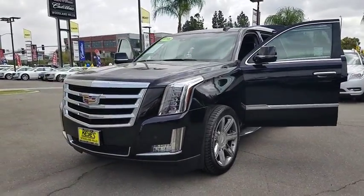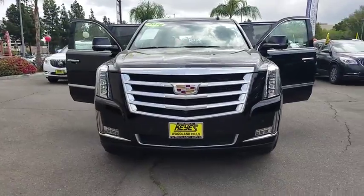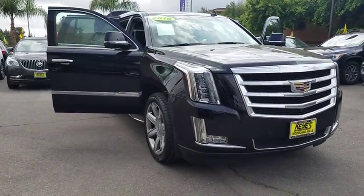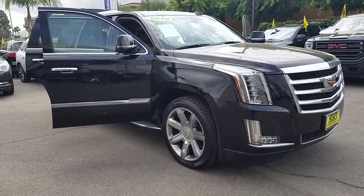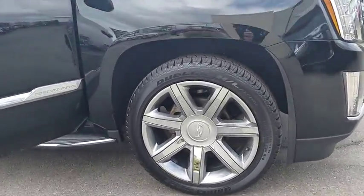2016 Cadillac Escalade. A full-size luxury SUV, the Cadillac Escalade stands for A-List style. Thrilling yet effortless performance, combined with advanced luxury and technology that's on the leading edge of the industry, makes the Escalade an easy choice.